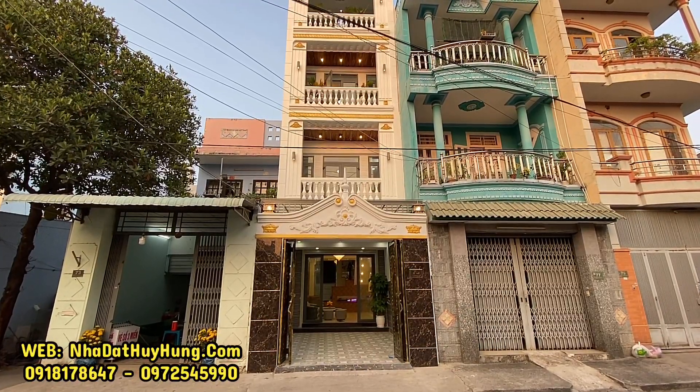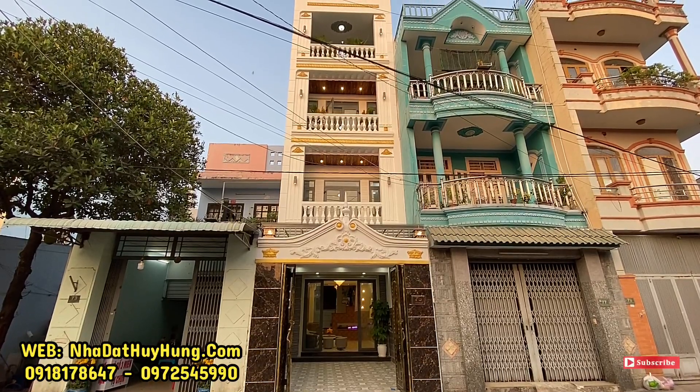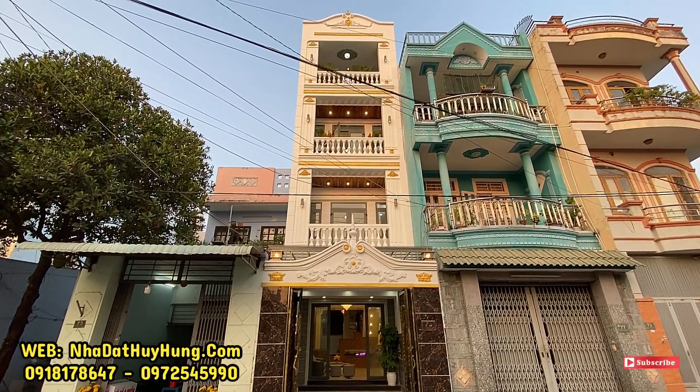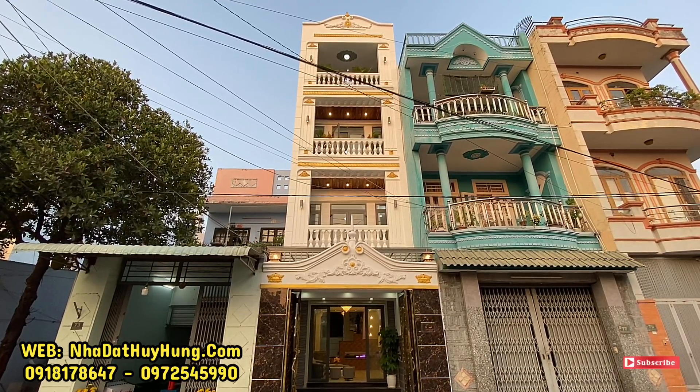Rất hân hạnh gặp lại tất cả mọi người trên kênh YouTube Nhà Đất Huy Hùng bán nhà của Văn Tân Bình và Quận 12, TP.HCM, cũng như trên hệ thống website nhàđấthuyhung.com và trên hệ thống fanpage Facebook, Zalo Nhà Đất Huy Hùng bán nhà của Văn Tân Bình và Quận 12.